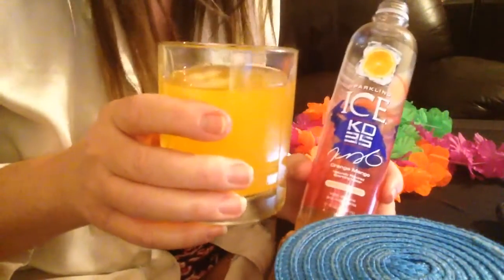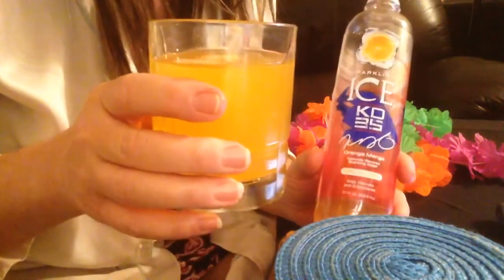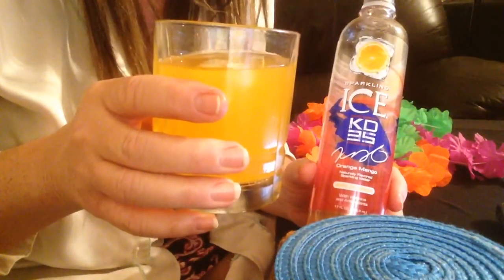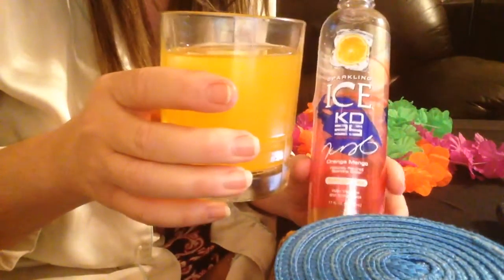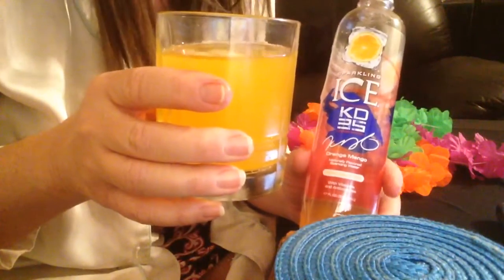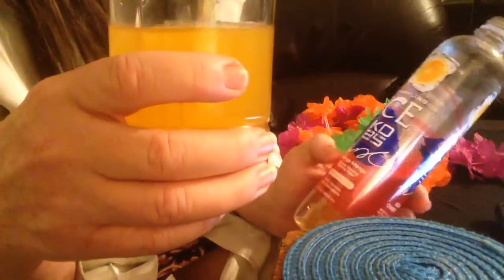I'll tell you about the Sparkling Ice KD35 series — a partnership with Kevin Durant includes an interactive digital game, limited edition bottle, and support of the Kevin Durant Charity Foundation. I didn't even know what I was getting when I bought this, and I think it was a dollar. I don't remember paying a lot of money for it. It was just a quickie thing I picked up.